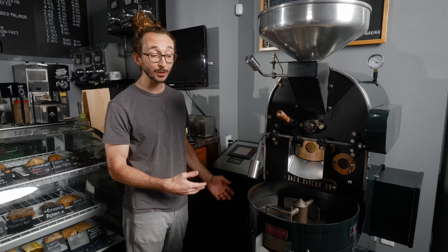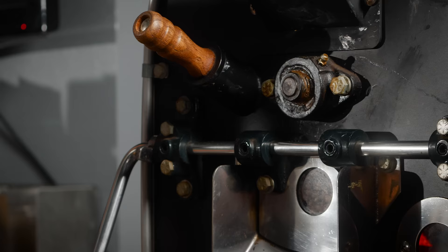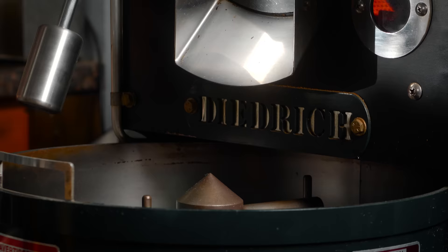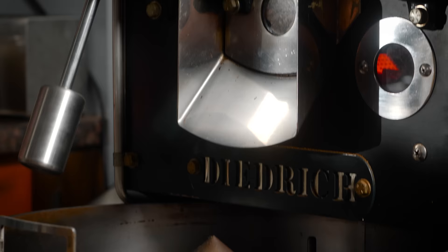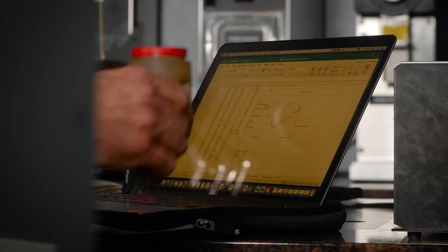Initially we thought we'd buy a roaster and operate it out of our house, but the more I learned, the less likely I think that actually is — it's hard to get the right permitting for a bigger roaster on a residence. It's easy to get into home roasting, though, because you can do that on anything. You can get a $30 popcorn popper, or the home roaster I used for sample roasting was about $400. It's a hobby — something you can really get into pretty easily.